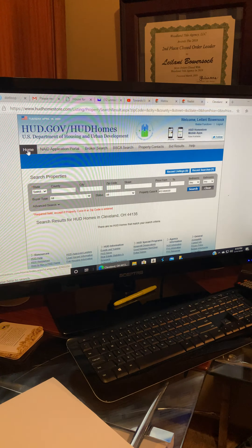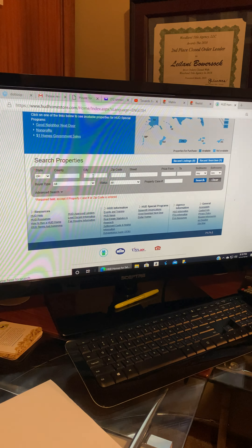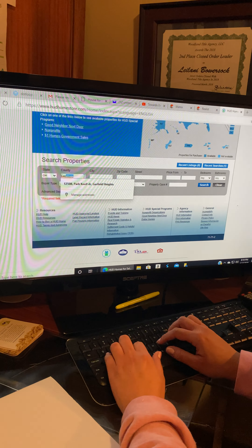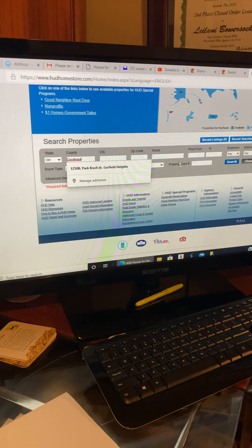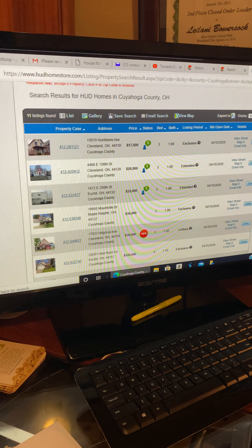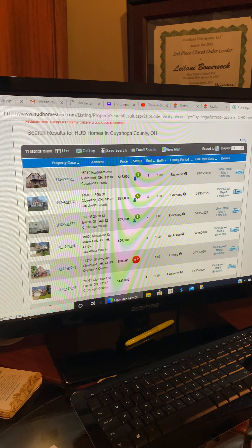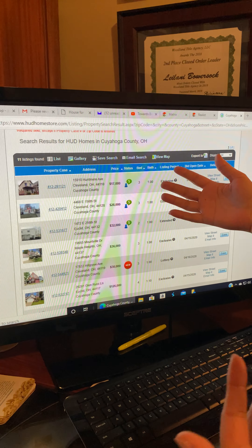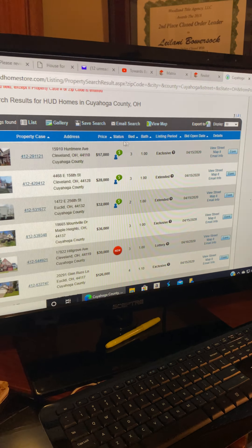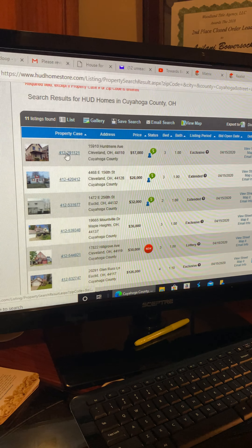Back on the home page, let's search Ohio under Cuyahoga County. This is what comes up for all active properties. The status bar next to each property shows where it is in the bidding timeline. Hovering over it will show you the current status — a lot of new ones will be in the good neighbor next door period.